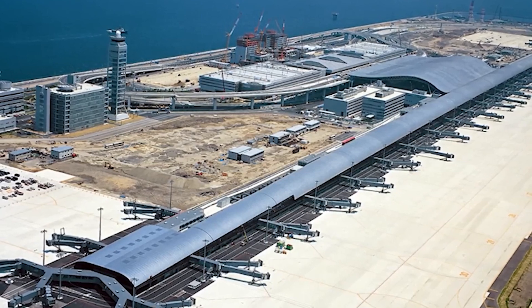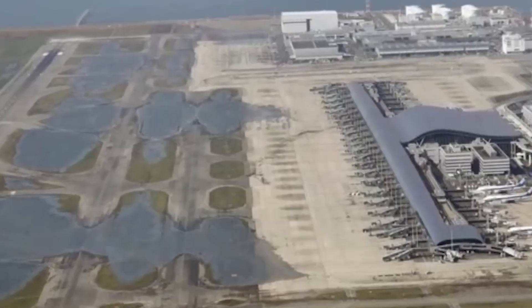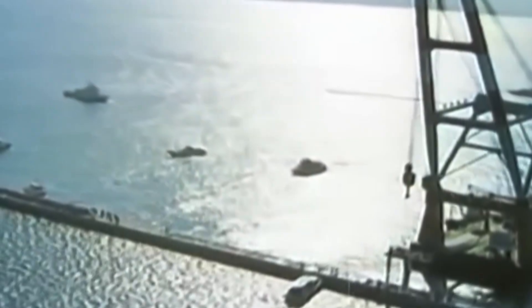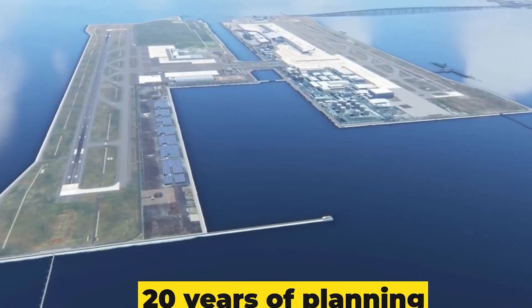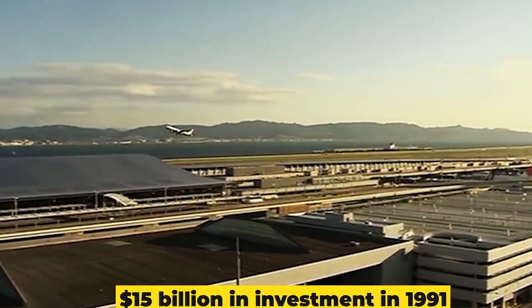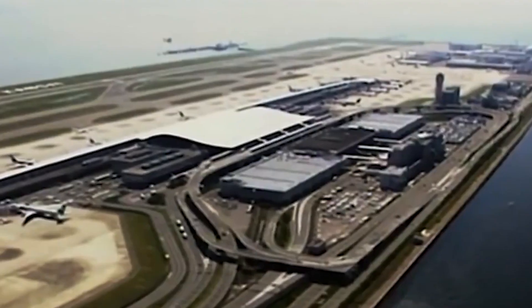Despite predictions that the island would sink by 5.7 meters, it had sunk 8.2 meters by 1999 — nearly 50% more than anticipated. This became the most expensive civil engineering project in modern history, after 20 years of planning, three years of construction, and $15 billion in investment. In 1991, construction began on the terminal, designed with adjustable columns to counteract the island's sinking. These columns could be extended by inserting thick metal plates at their bases. Government officials wanted to shorten the terminal to save money, but the architects stood firm on keeping it at full length.